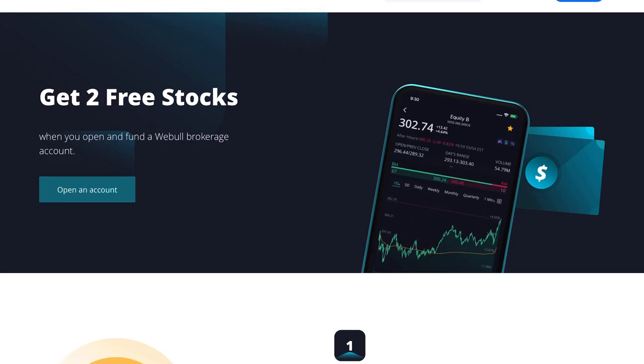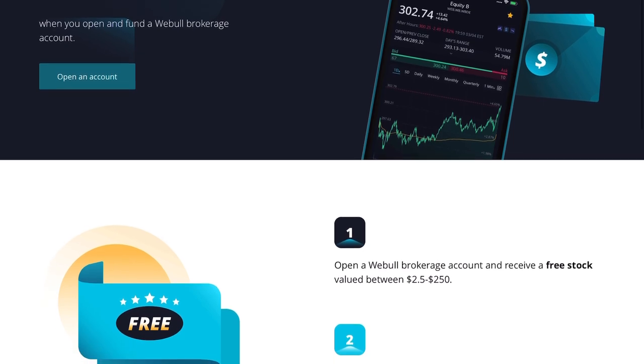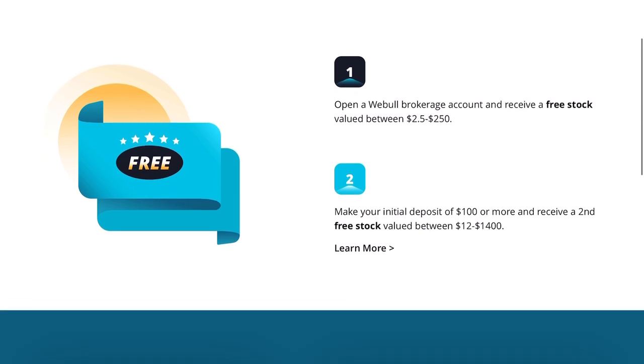This video is brought to you by Webull. Sign up for a free brokerage account using my link down below. Deposit a minimum of $100 and you'll get two free stocks valued up to $1,400. Use my link down below and you'll get two free stocks.